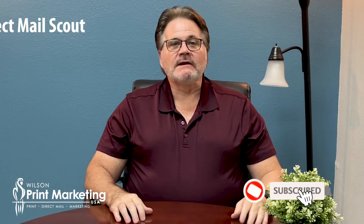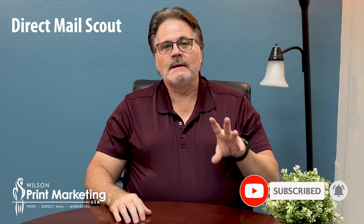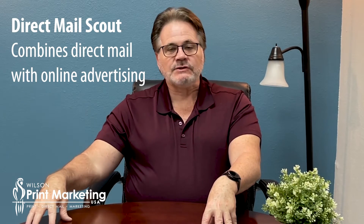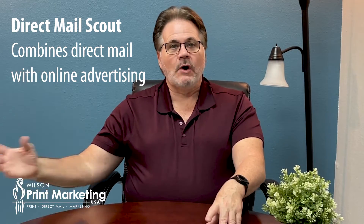I want to talk to you today about results — how to get better results from your marketing and how you should market your small business. We've got a product here at Wilson Print Marketing USA called Direct Mail Scout. Let me tell you a little about what it does. It combines targeted direct mail with Google, Facebook, Instagram. We can even add YouTube, Gmail, and email ads.